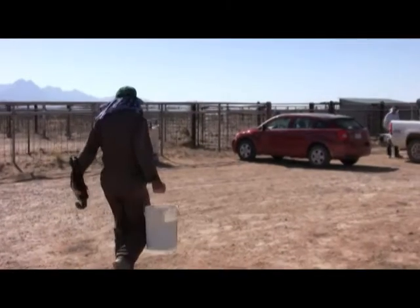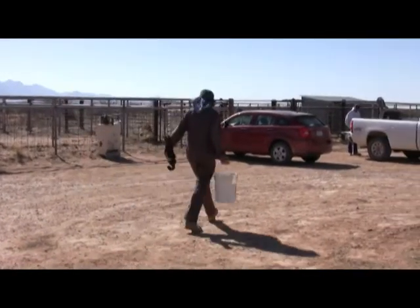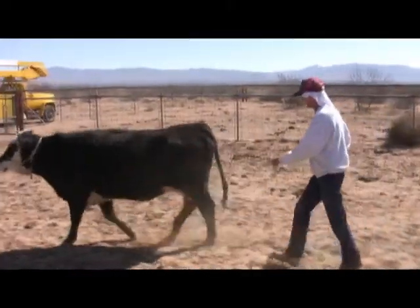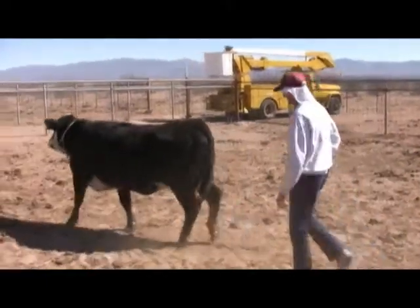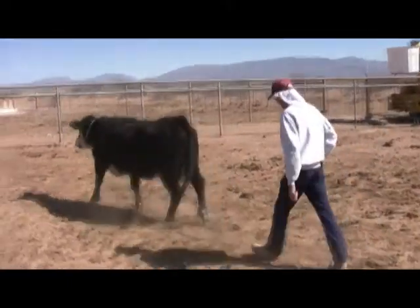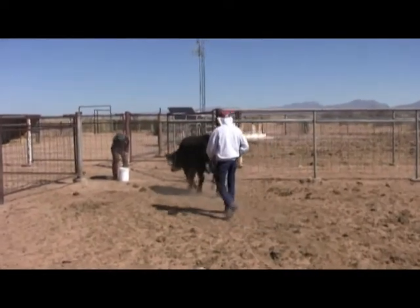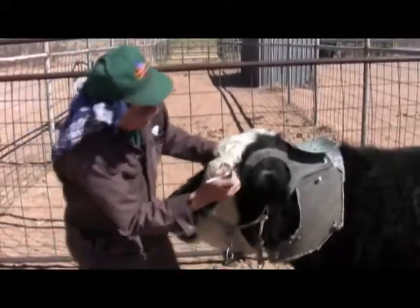Free-ranging livestock are classically controlled by herders. Today, wire fences are used in most developed countries, although they are costly to build and maintain. Furthermore, conventional fences do not foster flexible management of foraging animals. Flexibility is the key to ecological management since both plants and animals are spatially and temporarily dynamic resources.